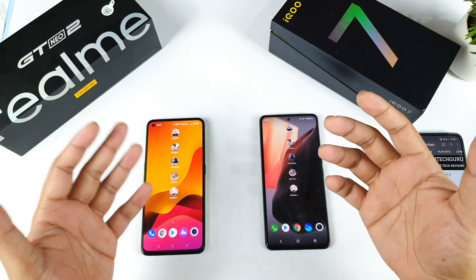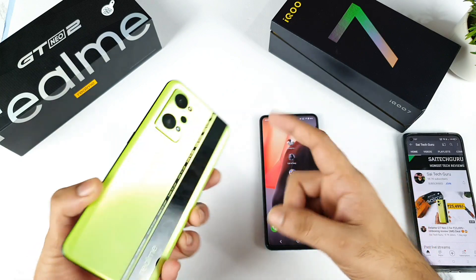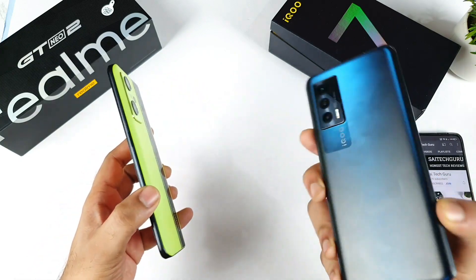Hi friends, welcome back to your channel. In this video, I am going to do the speed test and the RAM management test comparison between the Realme GT Neo 2 vs iQOO 7 device.